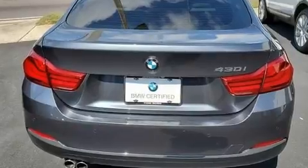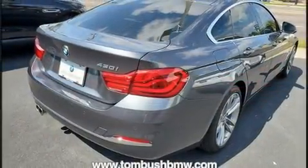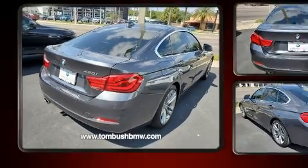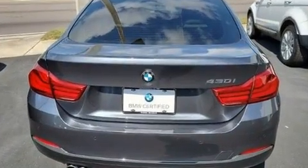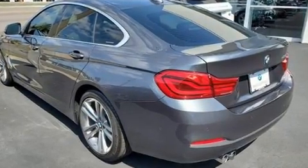Turbocharger technology provides forced air induction, enhancing performance while preserving fuel economy. Top features include remote keyless entry, power front seats, power moonroof, and a blind-spot monitoring system.